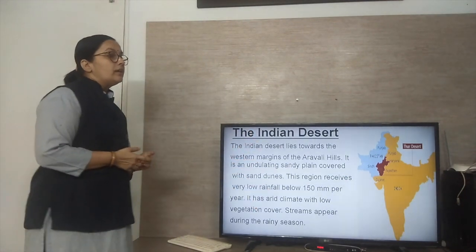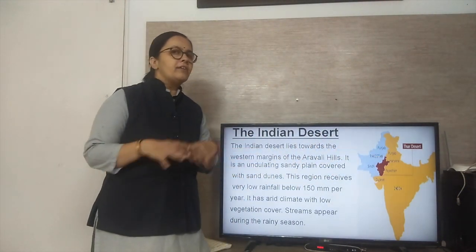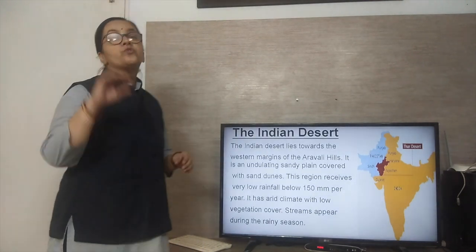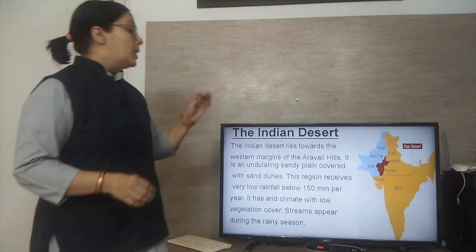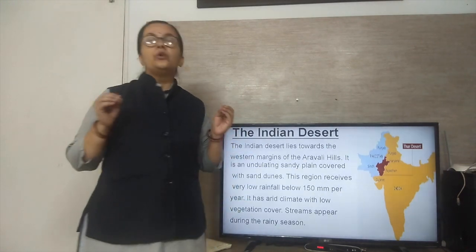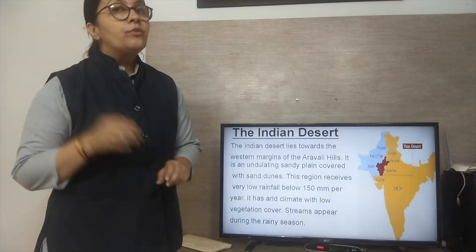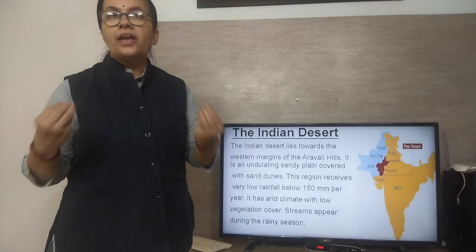The whole Thar Desert has a sandy plain — wherever you go, you will see sand and sand dunes. This region receives very less rainfall, below 150 mm per year. It has an arid climate, meaning a very dry climate, with low vegetation cover. Here, only cacti are growing. With the help of irrigation, we can grow some crops like jowar, bajra, and maize.